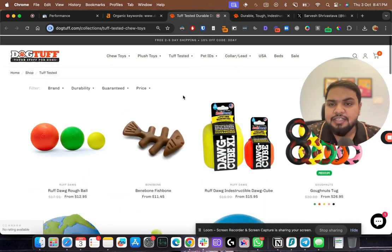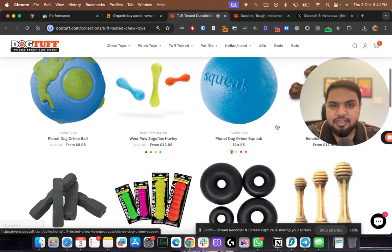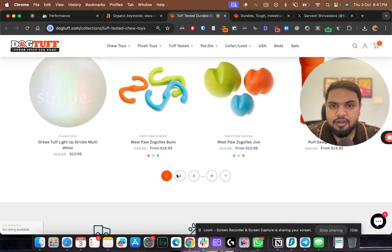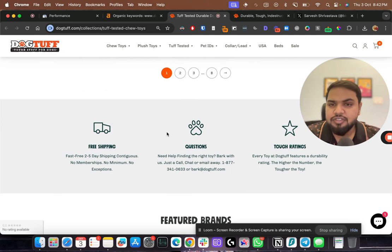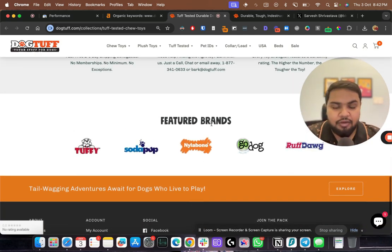First thing I notice is there's no content on the collection page above the fold. I would immediately add collection content at the top of the page, then the product list. There's also no content after the product list, so I'd add more content there too — FAQs, questions, and internal links to other collection pages to create a proper silo. You can build links to one collection page and it will pass link juice to the others, so you don't need individual backlinks for every collection page.